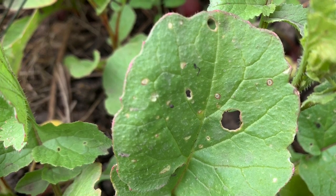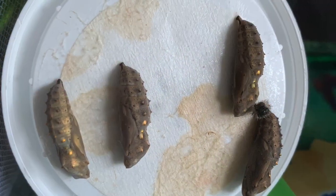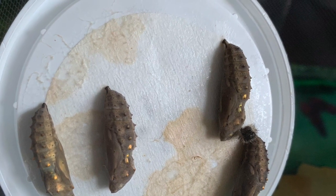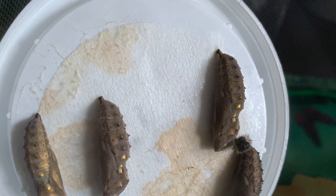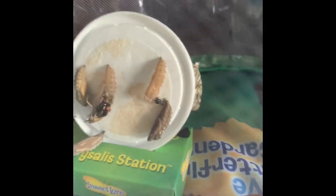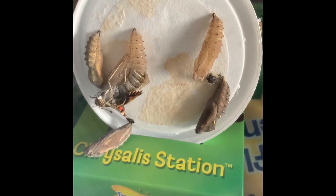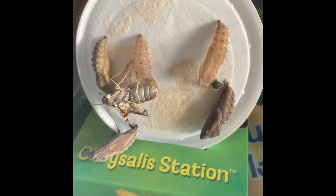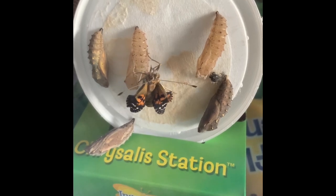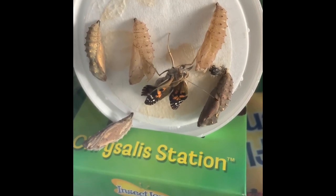I wonder who's been munching this leaf. At my home, we bought some teeny tiny caterpillars and they grew and grew. And then they made themselves a cocoon. And then look what happened — can you see the butterfly emerging? When it was a chrysalis in the cocoon, it changed from a caterpillar to a butterfly. Nature is incredible.